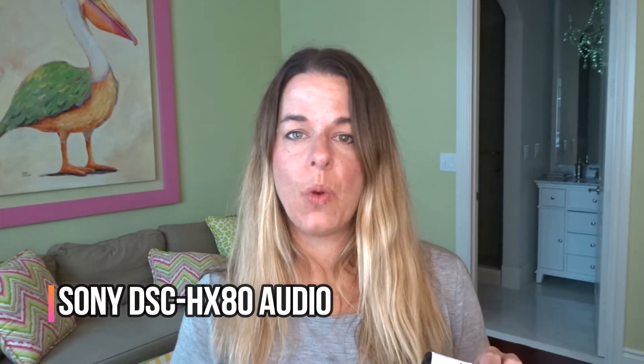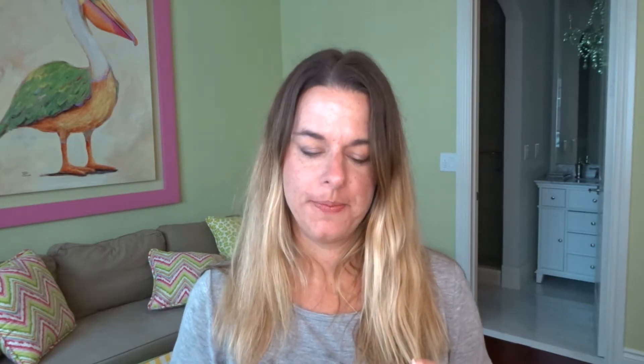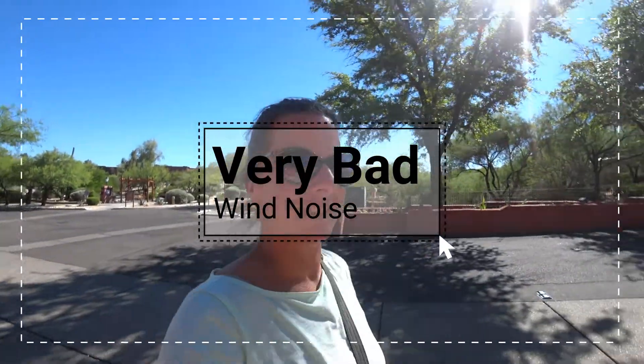That being said, when I was out doing some hiking or walking around the resort at Canyon Ranch, I did get a lot of wind noise. So I decided to put this on and give that a shot today, because again I just want to make my rig as absolutely light and small as possible. I'm also really not a fan of the dead cats and the big microphone on top of the camera — the Casey Neistat style.